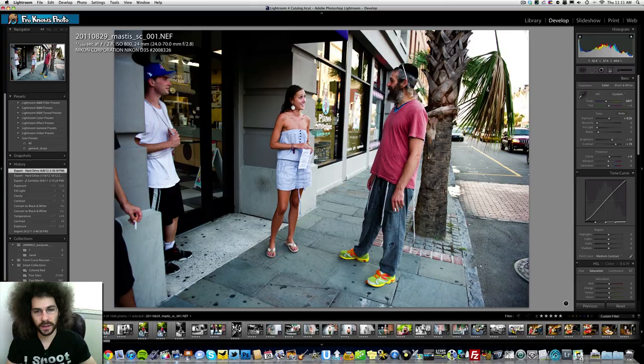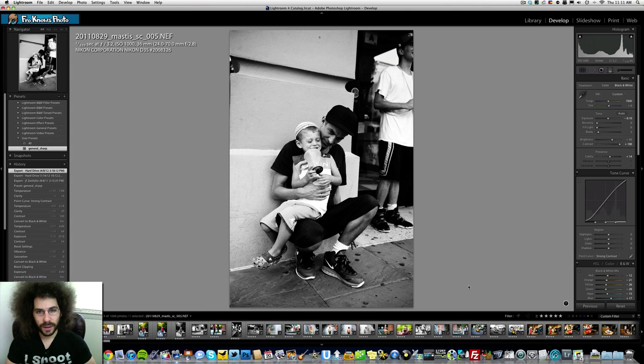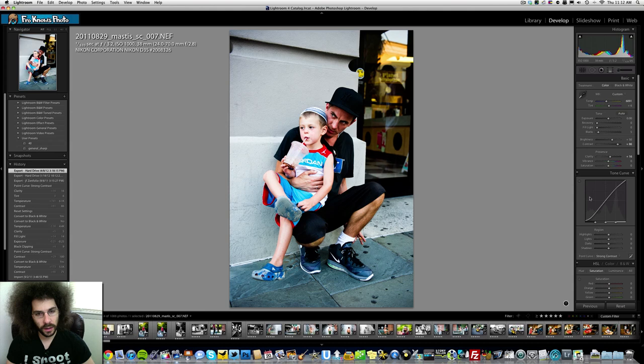Everything I'm capturing on this tour is about the story. Sure, there are a handful of images that can stand out on their own, but I'm all about telling a story with more images — I picked 204 of 1088. Matis has his kids on the road, two little guys, and they would run around out there. He's walking with his kid and the guys from the tour.